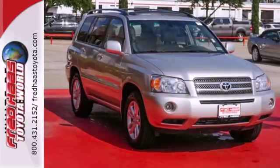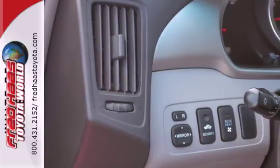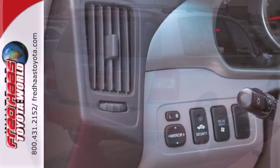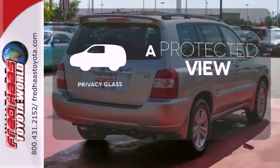Getting around is easier with the standard stability and traction control, anti-lock brakes, and alloy wheels. You also get keyless entry and power windows and mirrors. Privacy glass offers light control for you and added security for your belongings.